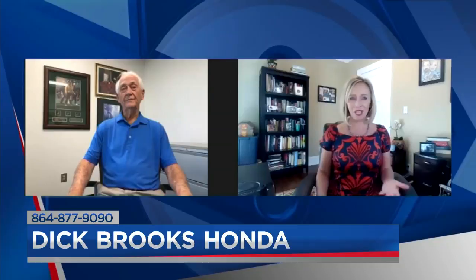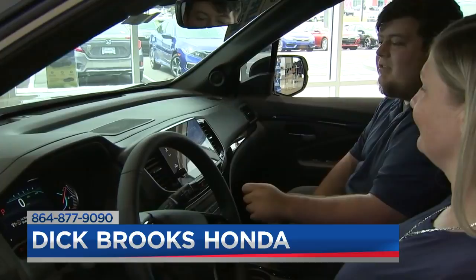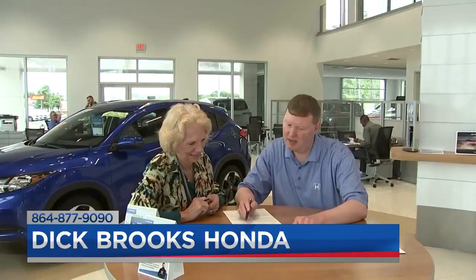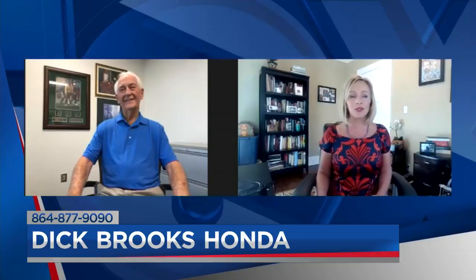Buying from Dick Brooks Honda in Greer is simply made easy. What else do you want people to know about the experience there and how you treat your customers? Well, when they come in, our sales professionals and associates are trained to listen — that's the first thing we do. We find out what your needs are and what kind of help you need to get there, and we'll find the right car at the right price point. We listen to our customers and we're doing very well. We have a lot of repeat business, and we give good service. Every new car that gets bought comes with an invitation to a top photo studio in Greenville for a family portrait — up to a $500 value on us. You can visit us at 14100 East Wade Hampton Boulevard in Greer, or at dickbrookshonda.com.